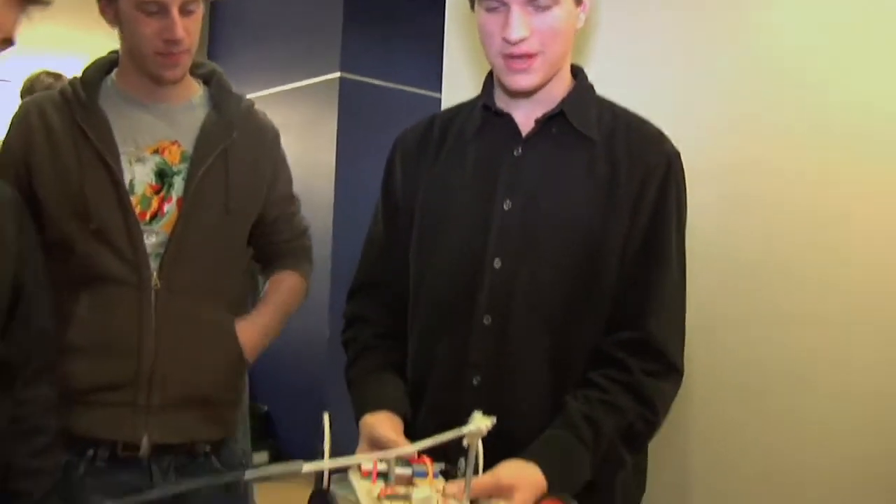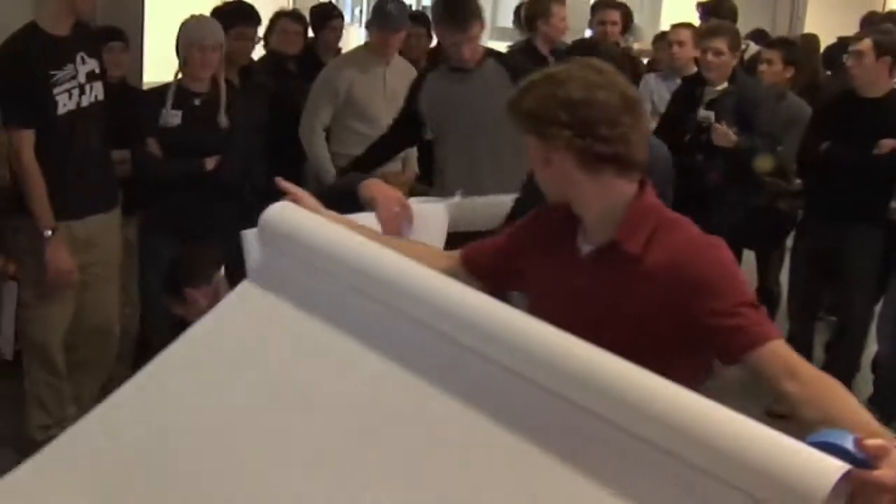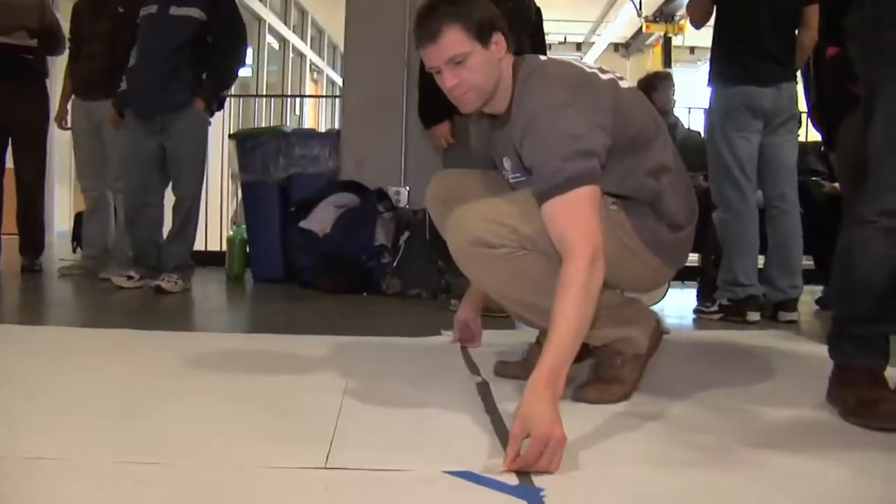We have built a mousetrap and rubber band powered car to go around a slalom course. This is actually a really tricky project because the students are limited to rubber bands and mousetraps as their sources of power.